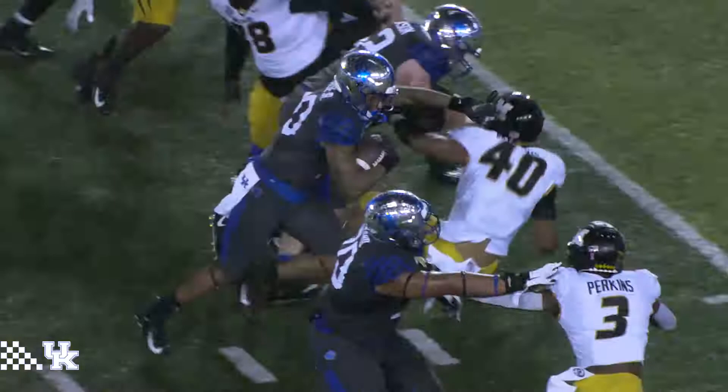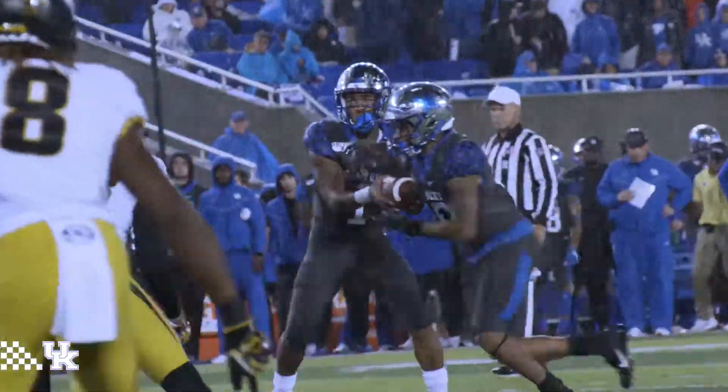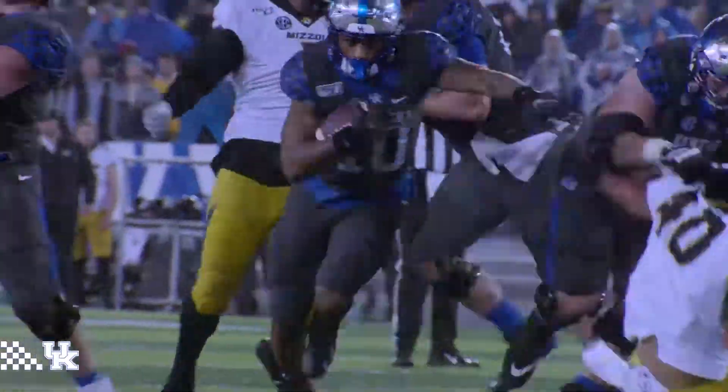Gives it to Rose, running right. 15, 10, 5 — breaks a tackle, goes in. Touchdown, Kentucky! A.J. Rose from 20 yards out.